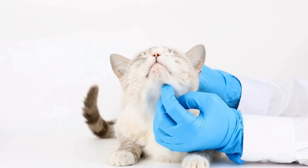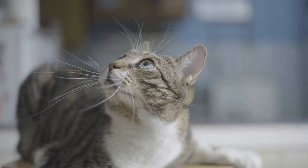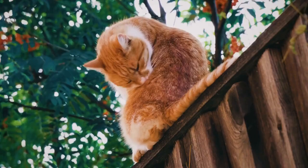The Bengal cat breed is a fairly new and unique addition to the world of feline companions. Known for its beautiful coat and wildlife appearance, the Bengal is a popular choice for cat lovers who desire an exotic touch in their homes. However, the history of this stunning breed is quite fascinating and worth exploring.